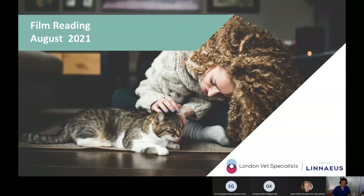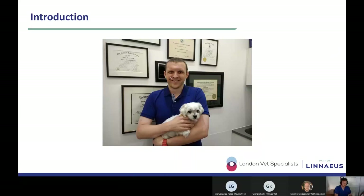It's time around 7:30, which means it's time to look at some more radiographs. Welcome everyone who's joined us this evening for the August 2021 film reading session from London Veterinary Specialists. Just before we get into the cases, a very quick introduction for those of you who are new to these sessions.